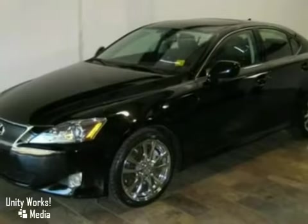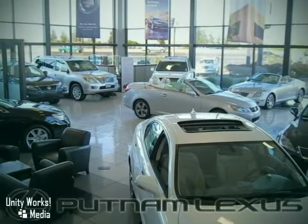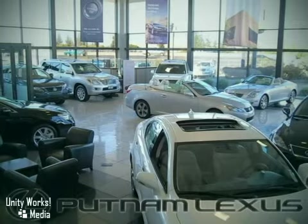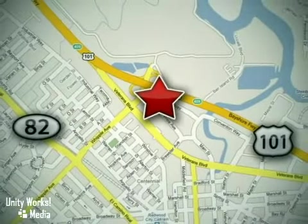We'd love to have you take it for a test drive. Discover Putnam Lexus today and experience the Putnam Advantage. We're conveniently located off Highway 101 at the Whipple Exit in Redwood City, California.